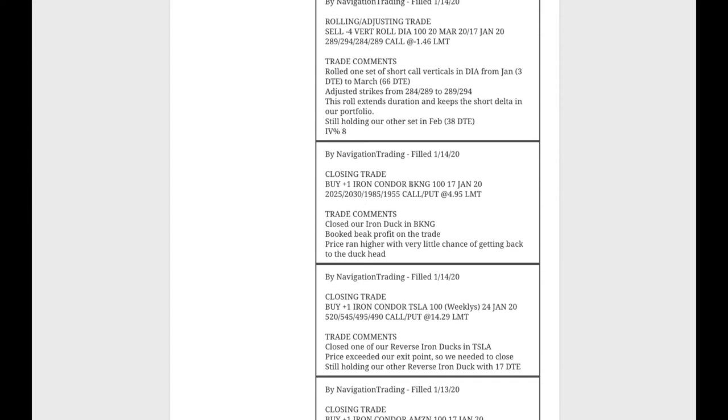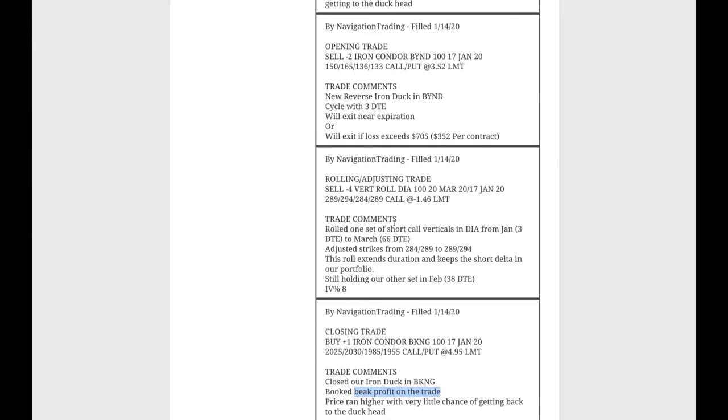Next trade: closing trade in Booking. We had a regular iron duck in Booking. Price ran higher; booked beak profit on that trade. Then we did a rolling/adjusting trade in DIA. We've got two sets of short call verticals and went ahead and rolled one — it was in January with only three days to expiration. We skipped over February and went out to March with 66 days. We typically like to be in that 30-to-60-day range, but for short delta plays, going out a little bit longer is not a big deal. We adjusted our strikes and are now at the 289/294 to keep that short delta in our portfolio.